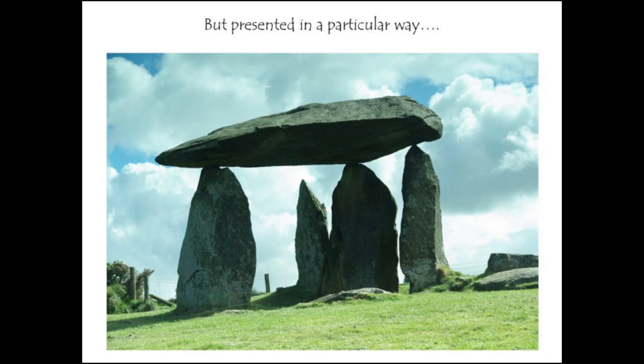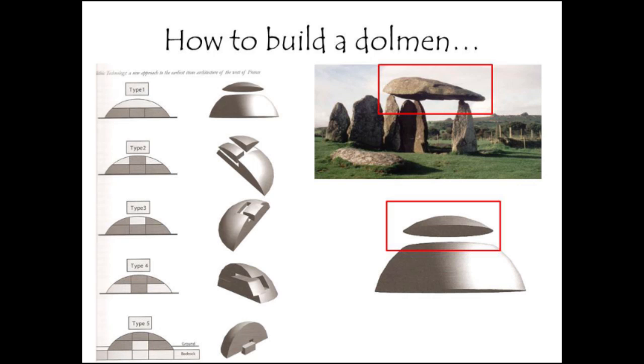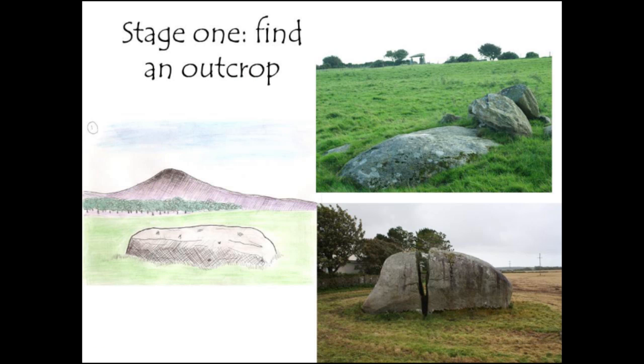Alistair Whittle suggested it was about trying to show stones floating to the sky. Referring to the work by Menz in Brittany, who looked at various types of stone quarrying, with dolmens it's much more straightforward — only his type one applies. The way you construct a dolmen, consistent throughout Britain and Ireland, is you find an outcrop and convert that outcrop into a dolmen monument. You can actually see Pentra Ivan in the background near a nearby outcrop, which is almost certainly what that capstone looked like before quarrying.